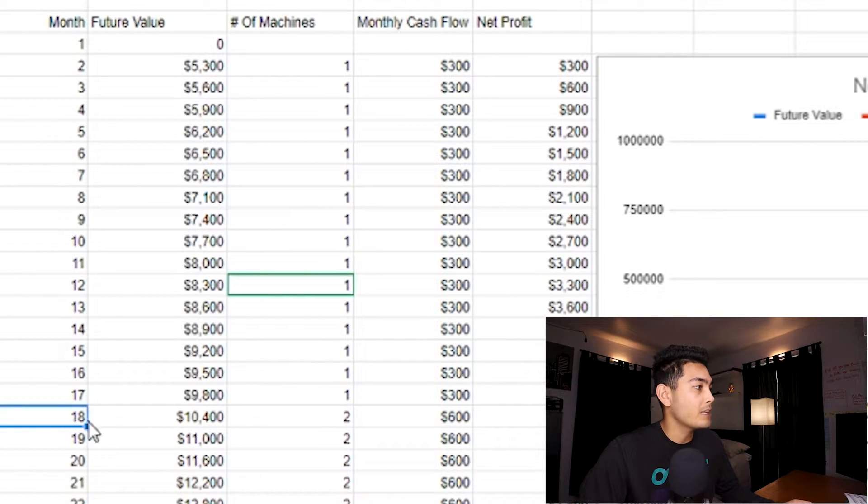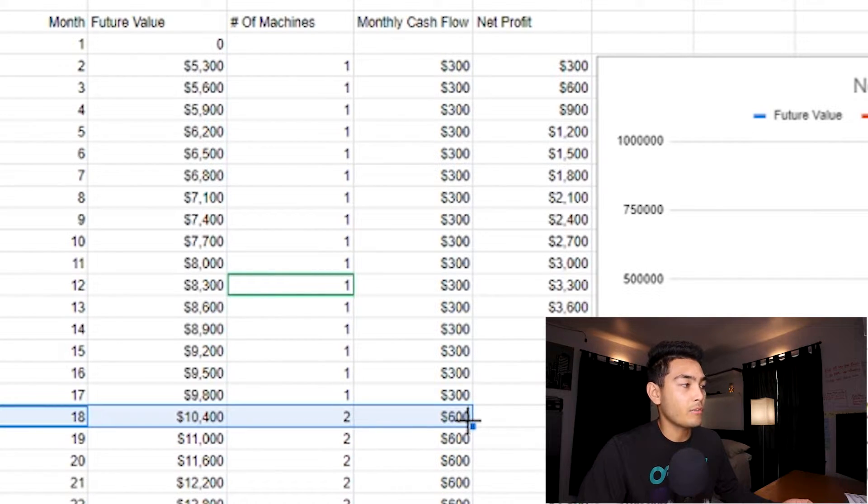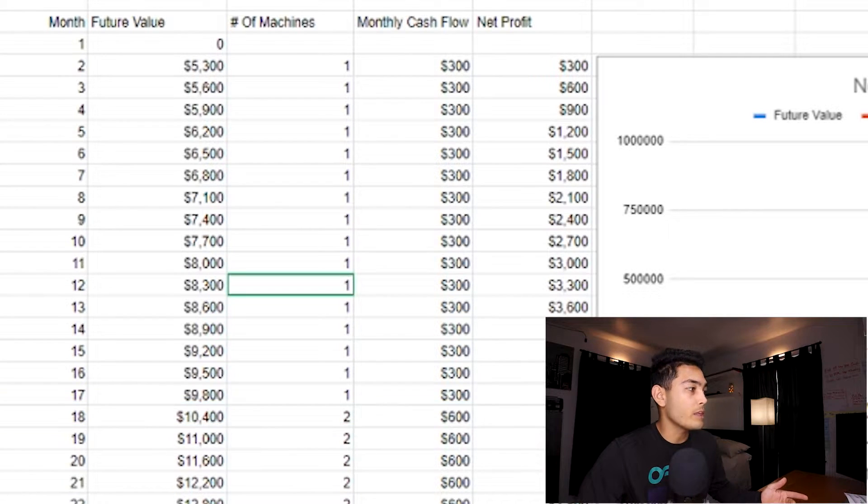As you can see on the next month right here, our cashflow is $600. So theoretically, if everything goes to plan and we make $300 per month, we're able to buy another machine after 17 months, then start making money faster. We can buy another machine at 25 months, then 30 months, then 34 months, and so on — we just keep purchasing more machines.